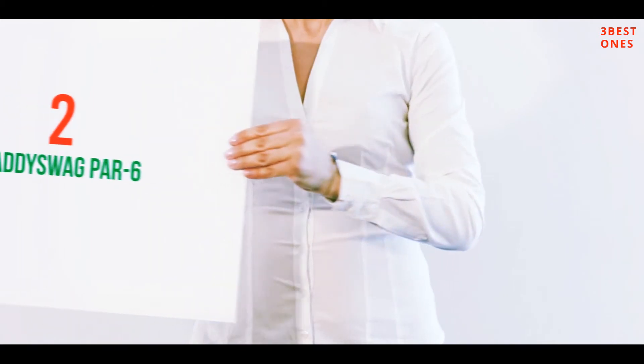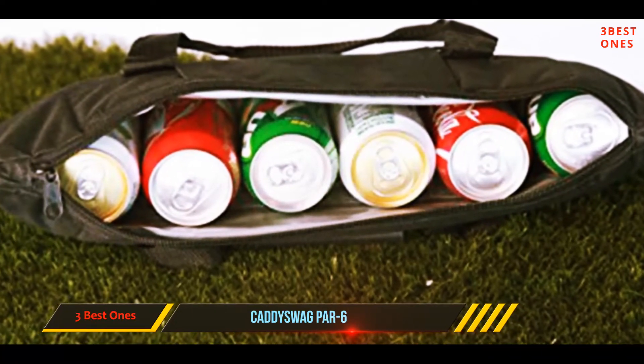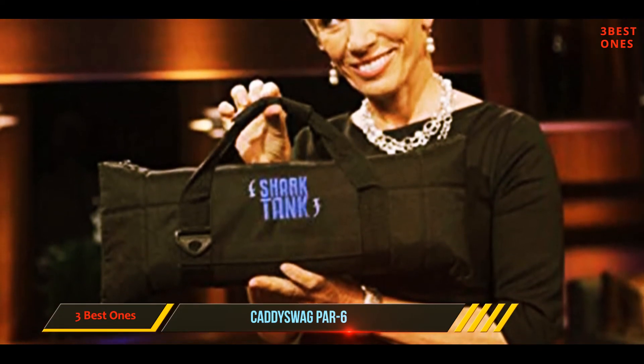Coming in at number 2: the Cadiswag Par 6. Private bags banned at your golf course? Worry not. The new Cadiswag Par 6 golf cooler can sneak inside your main golf bag — it's so small that it can hide within your golf bag, yet it still fits a six-pack.